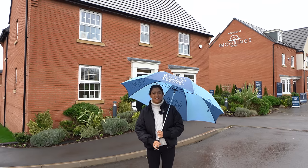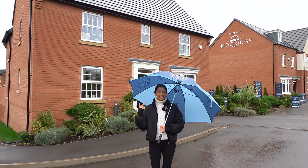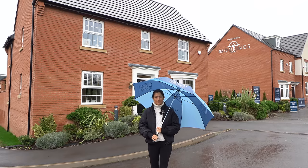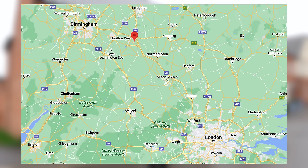Hey guys, welcome back to another episode of the Luxury Home Show with Tom and Jazz. Today you're joining us in Houlton, which is a brand new town right next to Rugby. I'm going to pop a quick map up on the screen so you guys can get your bearings as to where we are in the UK.